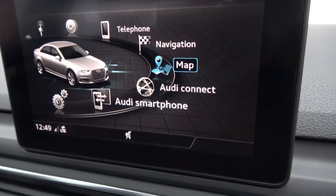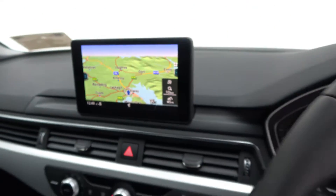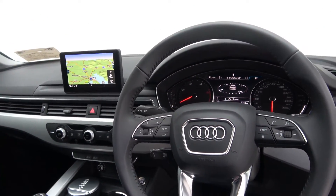Additional features include rear parking sensors, Bluetooth connectivity, multifunction leather steering wheel, keyless ignition, and cruise control.